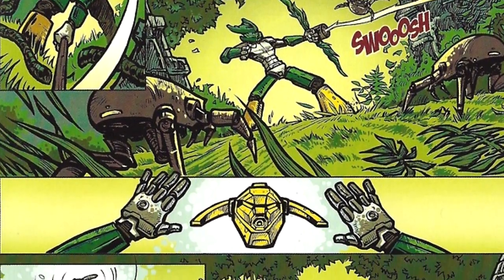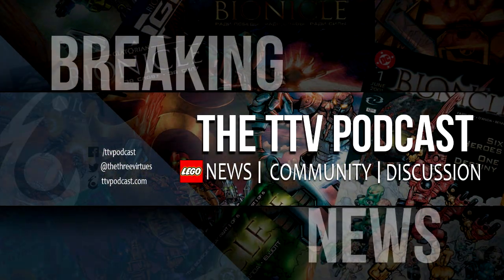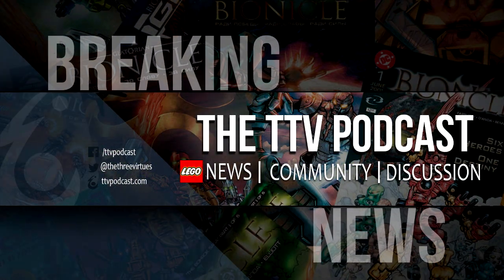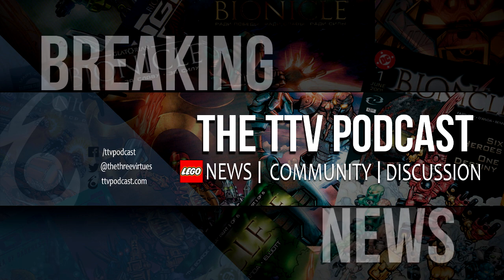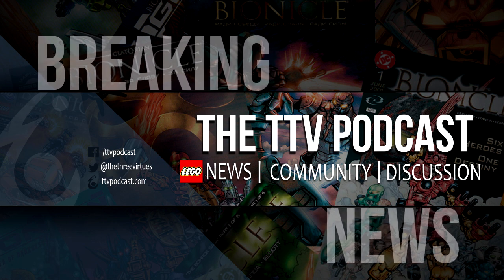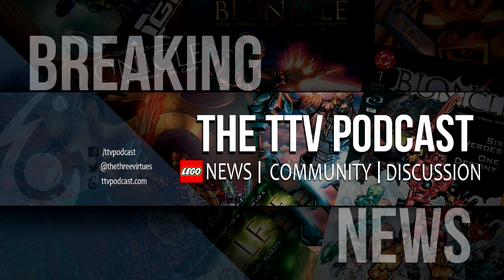But who knows? We'll keep you informed as to what happens with these new comics. Make sure to like, favorite, and subscribe, follow us on Twitter, YouTube, and our website, and join our message boards — we have all sorts of places you can reach us. We will keep you as informed as humanly possible on any new Bionicle news that is coming out.